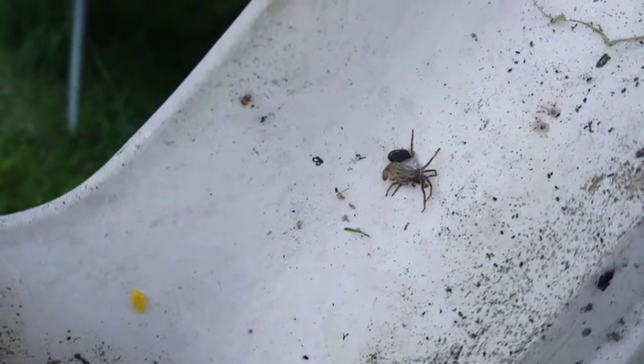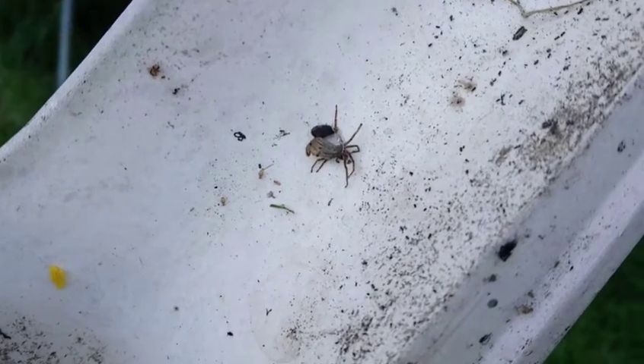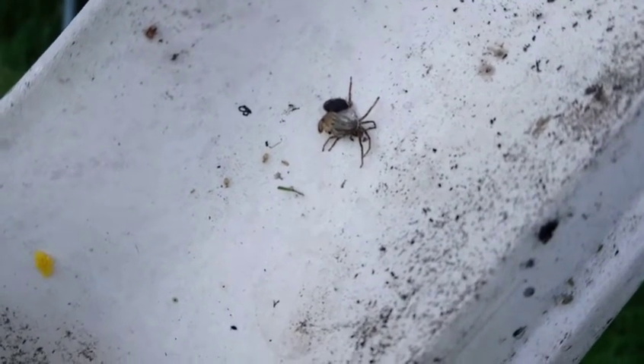I think there's one in the top corner that we're keeping an eye on, because I think it's got eggs. So Grandad's keeping an eye on it.